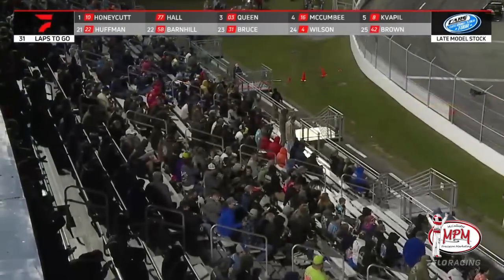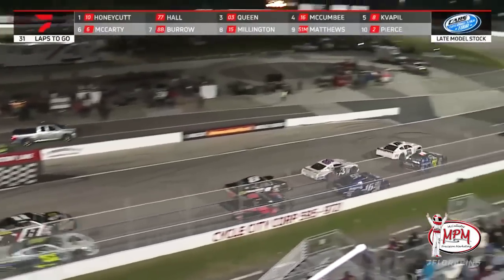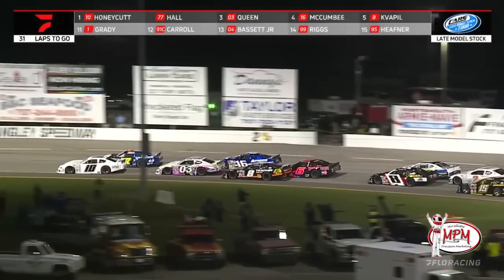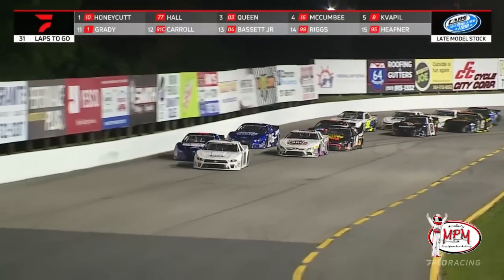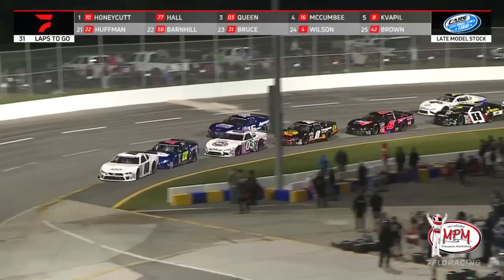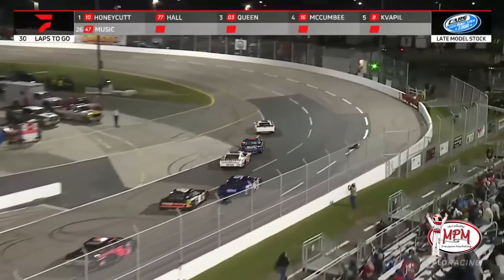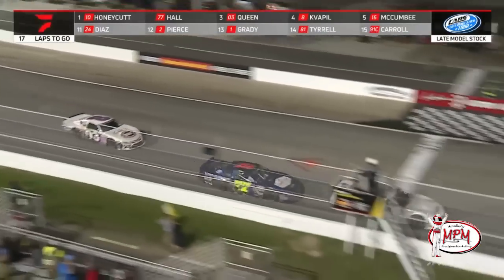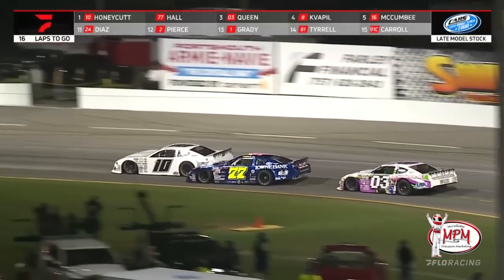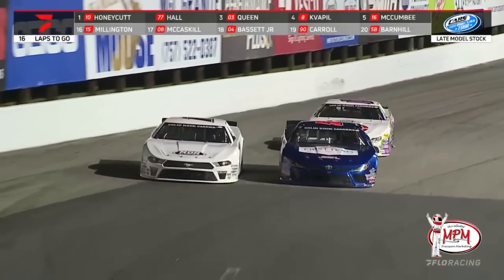Into the KRC Power Steering restart zone again — 31 laps to settle it. Caden Honeycutt trying to shake off Connor Hall, and he'll clear him down the backstretch one more time. Connor Hall goes right back to the bottom of the racetrack. Guapel gets loose coming off turn four, driving that car as hard as he can to keep it going straight. At Hickory Motor Speedway just a handful of races ago he got into the backside of the reigning champion. With 16 laps to go, he's in the backside of Honeycutt — crowd on their feet.